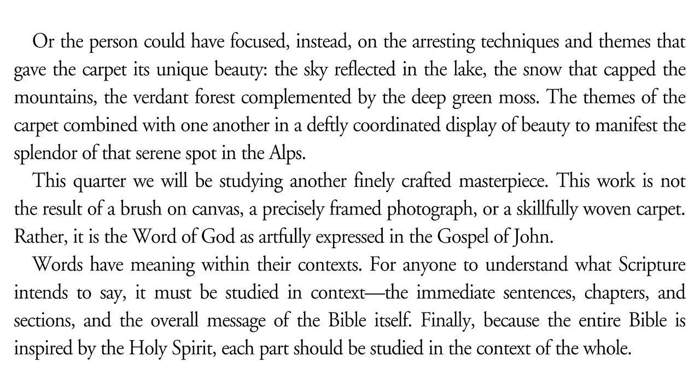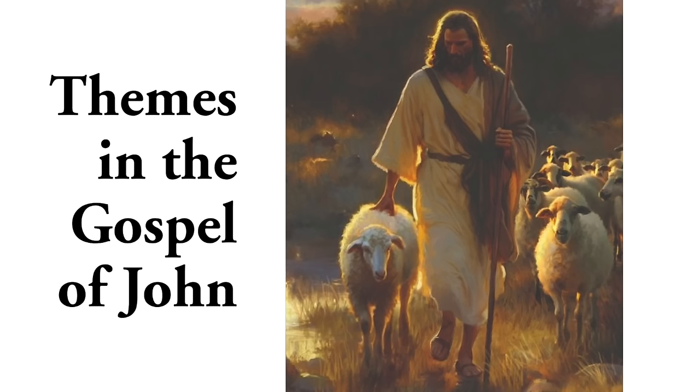The themes of the carpet combined with one another in a deftly coordinated display of beauty to manifest the splendour of that serene spot in the Alps. This quarter we will be studying another finely crafted masterpiece — not the result of a brush on canvas, a precisely framed photograph, or a skilfully woven carpet. Rather, it is the Word of God as artfully expressed in the Gospel of John. And now to Dr. E. Edward Zinke.